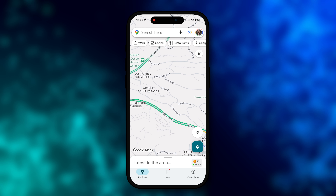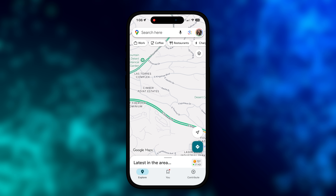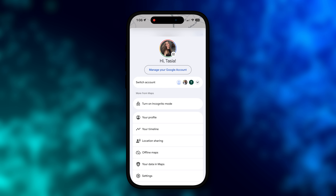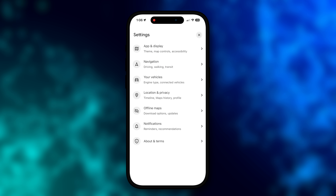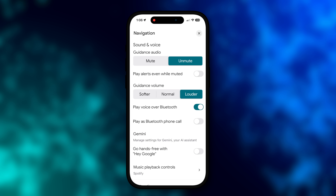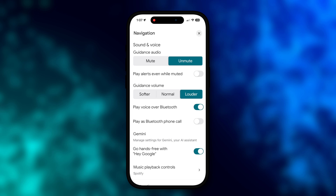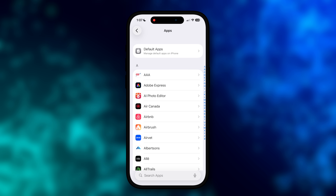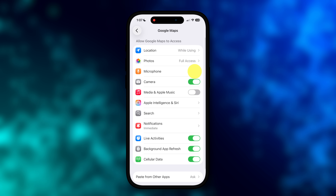To enable Gemini voice prompts in the Google Maps iOS app, click on your Google profile icon in the top right, select Settings, tap Navigation, and then toggle on 'Go hands-free with Hey Google.' You should also ensure you've enabled microphone permissions in Google Maps. Go to Settings, then tap on Apps, then select Google Maps and ensure microphone is toggled on.